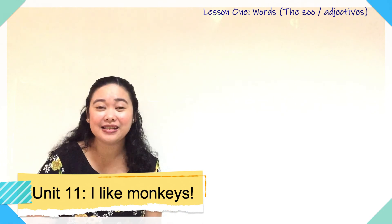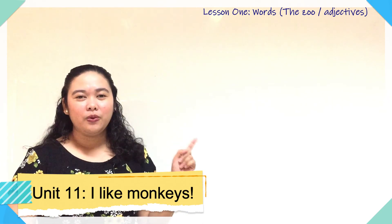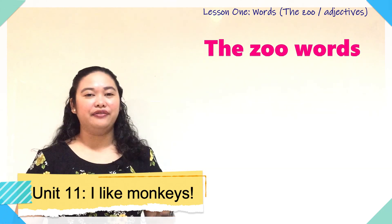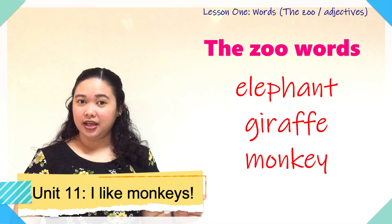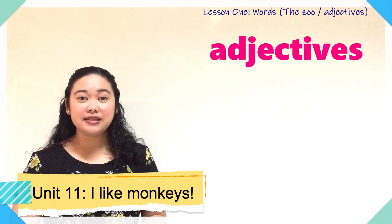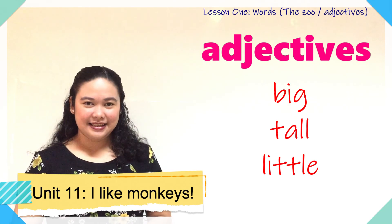Don't forget that in lesson 1 we've learned two parts. One, we've learned the zoo words: elephant, giraffe, and monkey. And also we've learned adjectives like big, tall, and little.